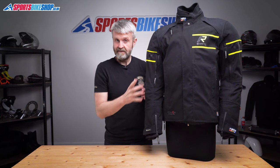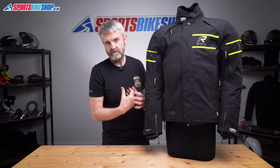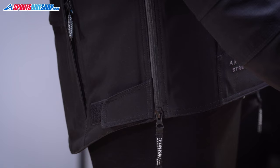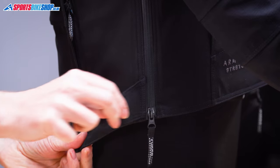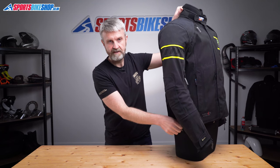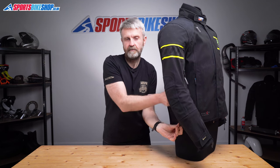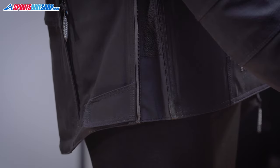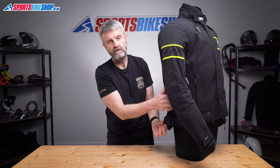A lot of top-end jackets like this will have plenty of fit adjusters all across them, but on the Nivala 2 they're only at the waist. There's a Velcro tab at the base just here, and then you can also use the two-way zip on this vent to open it up and it becomes an expansion pleat. But remember, if you do that, then you've got the vent open and this section is no longer waterproof.